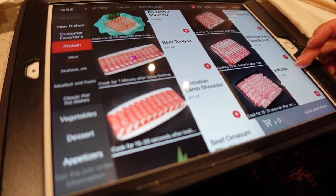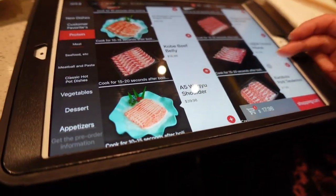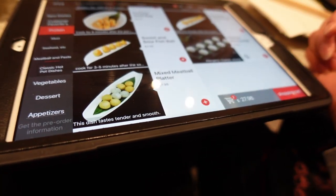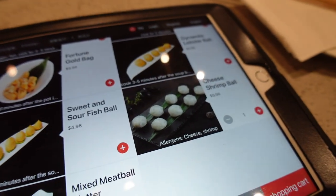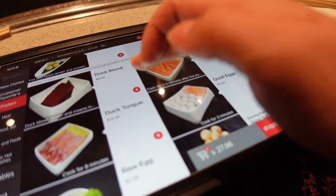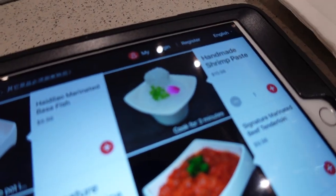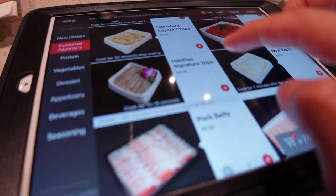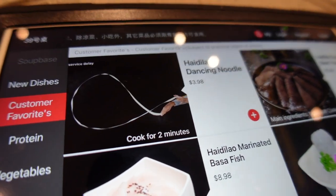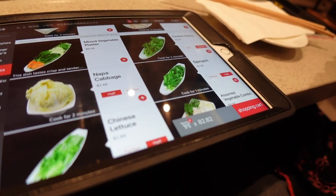For protein: flat beef, USDA choice ribeye, Wagyu shoulder, beef tongue — I think ribeye tastes the best, so let's get the USDA ribeye. There are also shrimps, cheese balls, duck blood, frog — gotta get spam. The shrimp paste is the best. They also have marinated beef, order cooked for two minutes. And here are the vegetables.